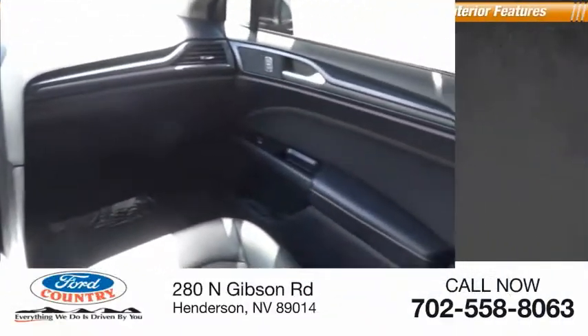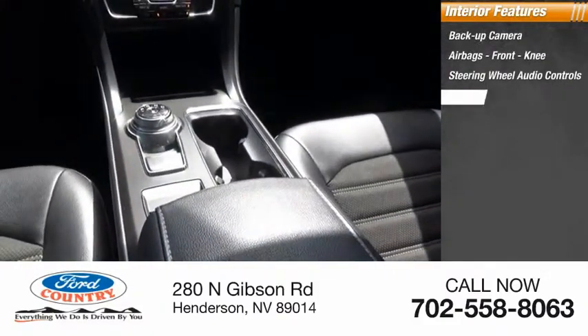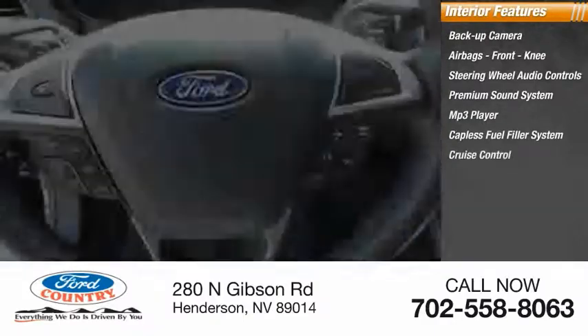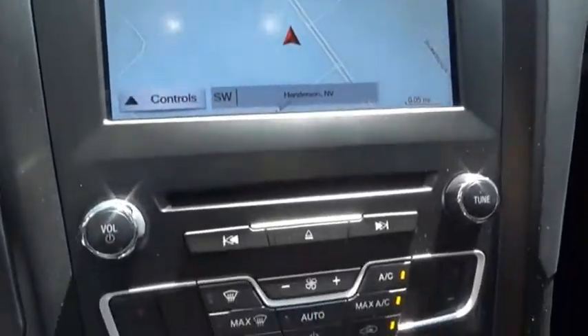Inside you'll find backup camera, airbags, front knee airbag, steering wheel audio controls, premium sound system, MP3 player, capless fuel filler system, cruise control, trip computer, power outlets, child safety locks. Take this vehicle for a spin and see why so many shoppers are now proud owners.